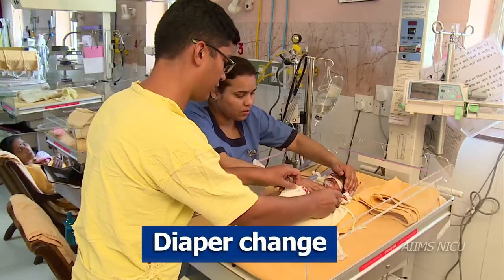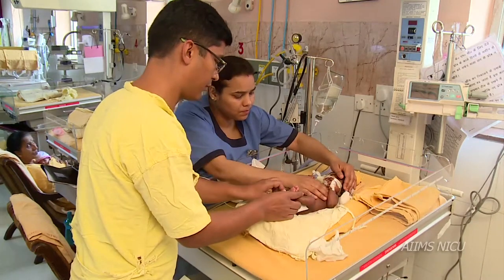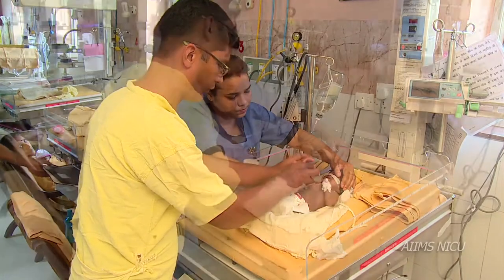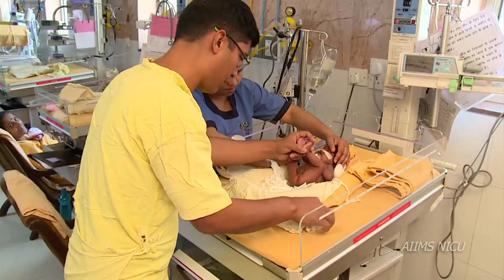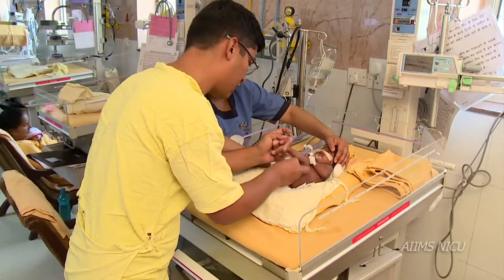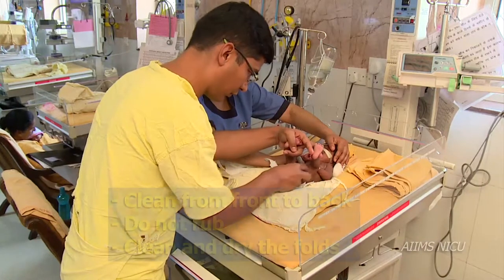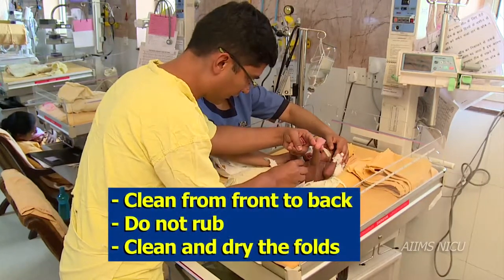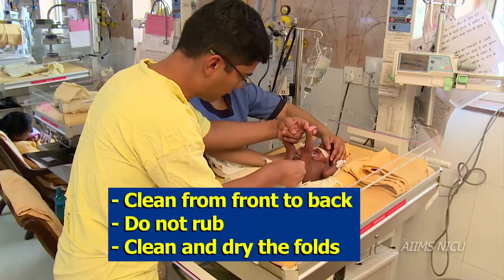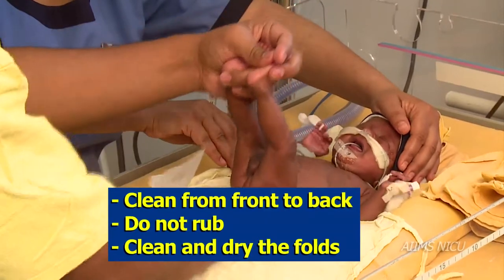Diaper change: Make sure clean diapers and wet cotton swabs are ready and near the infant. Open the dirty nappy and pick up both the legs of the infant, flexing them towards the abdomen. Clean from front to back in gentle strokes and not by rubbing. Make sure all the folds are clean and dried thoroughly.